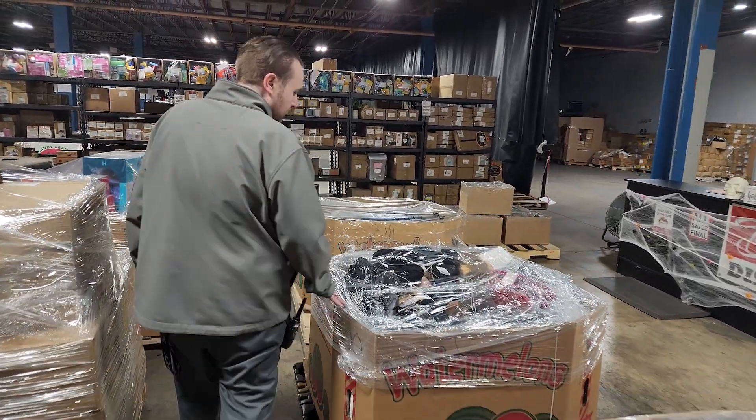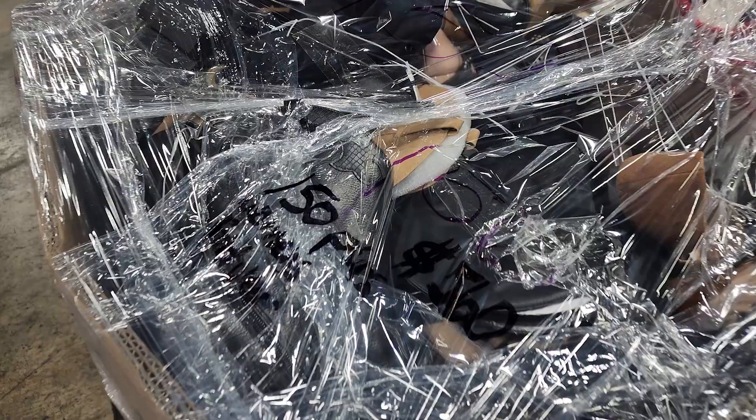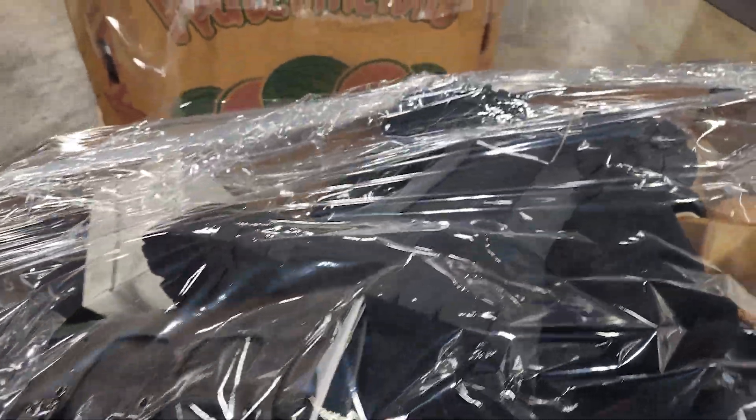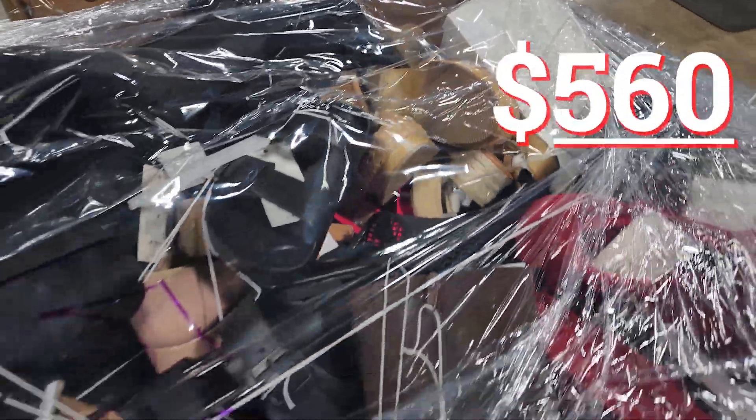Next, we have got footwear. This is women's footwear. There are 150 pairs. This is going to be shelf pull and new condition. Pallet price is $560.